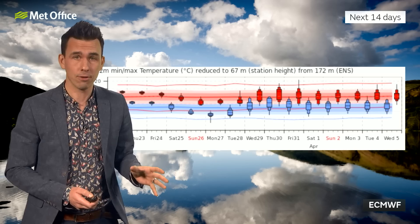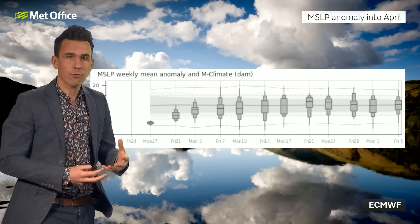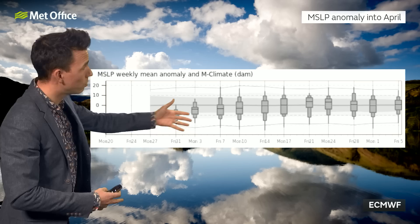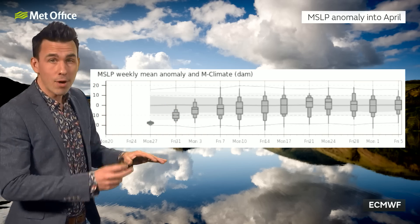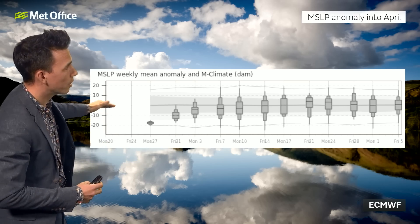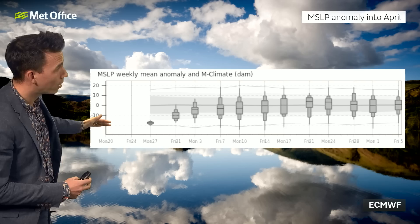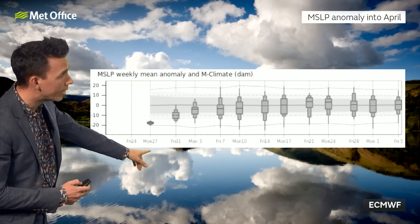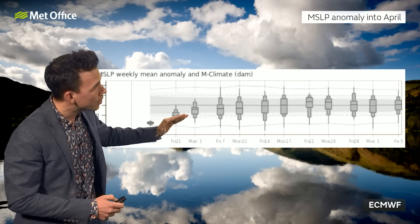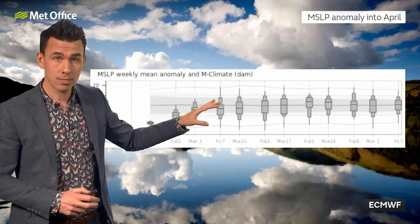Now, that's one thing we can say through next week and into the start of April. The other thing is that sea level pressure — the low pressure we've got at the moment — is likely to increasingly become less low and a bit higher as we go into the start of April. This chart shows the pressure anomaly around the middle of the UK, with above zero indicating higher pressure and below that indicating lower pressure.